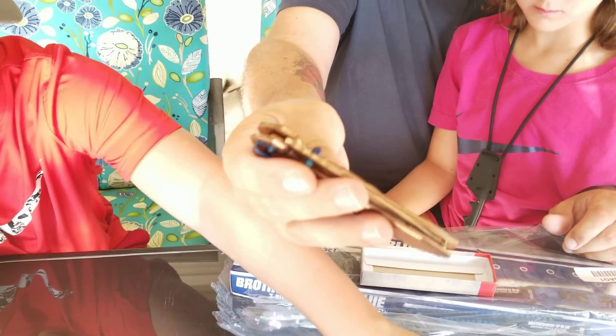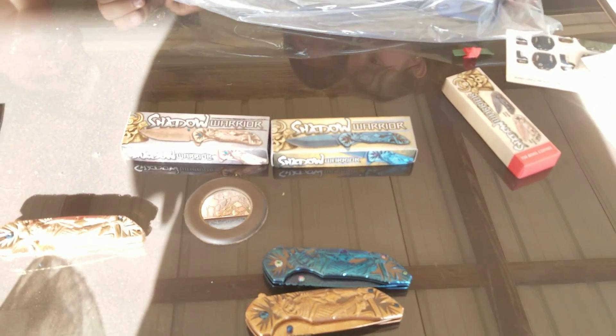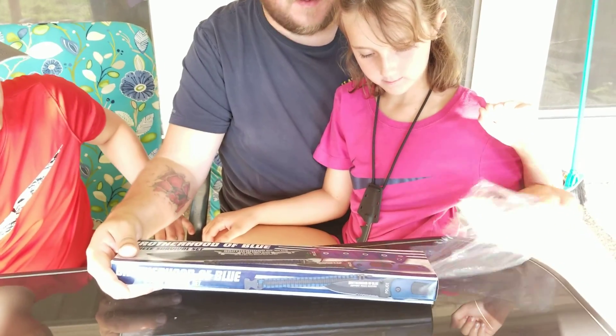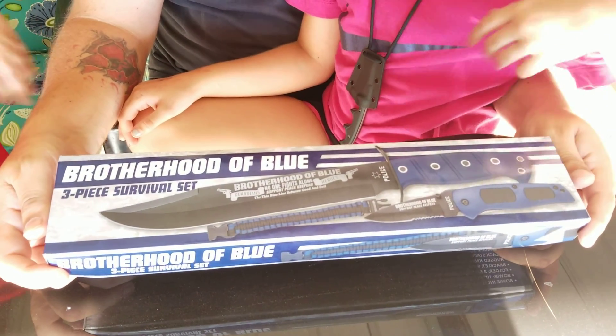Too bad we didn't get the black one — we would have the whole complete set. Oh, this is a new one too! Is that the kind that Keaton has? Yep! Wow, that's cool. So now we all three can have a Shadow Warrior knife on us. All right, the final thing in this bag looks like a little pocket knife, a machete, and a bracelet — we're gonna have the Brotherhood of Blue three-piece survival set.